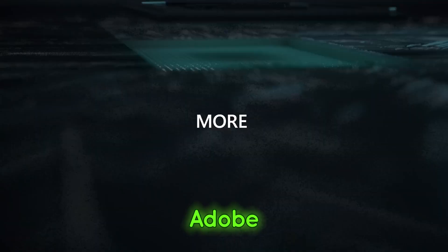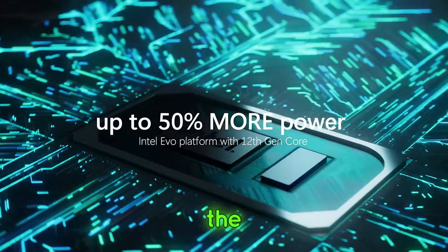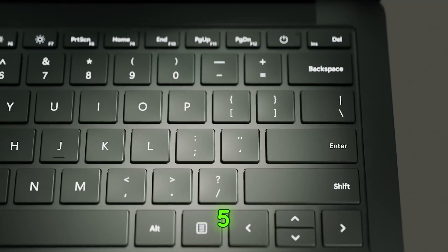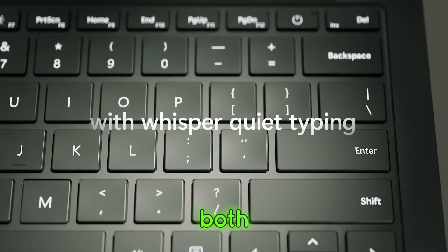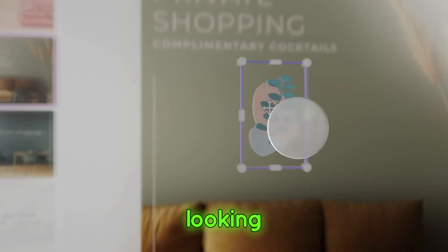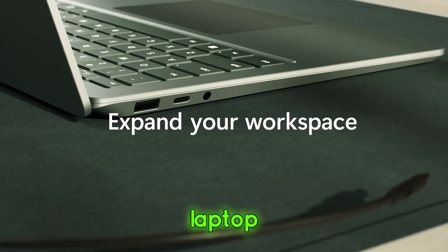Performance-wise, it handles Adobe Creative Suite like a dream, and the battery life will keep you productive throughout the day. The Surface Laptop 5 is ideal if you want a device that's both powerful and portable. Should you buy it? Yes, especially if you're a Windows user looking for a high-quality, versatile laptop.